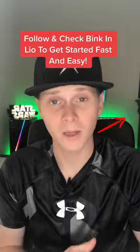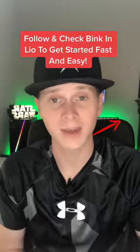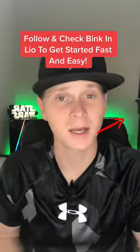If you like this content, follow me. If you want to learn quick, fast, and easy, go ahead and check the link in bio and get started.